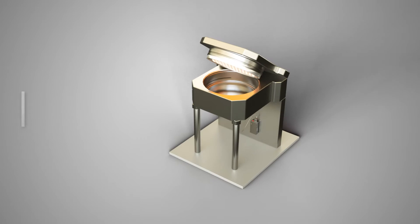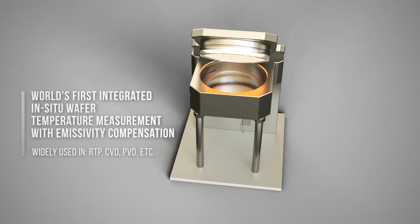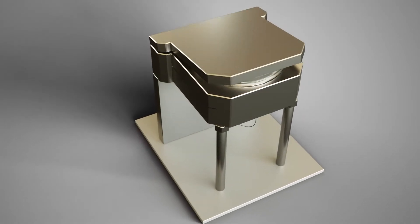CI-SEMI introduced the world's first in-situ wafer temperature measurement monitor with real-time emissivity compensation, a requirement for accurate real-time temperature measurements.